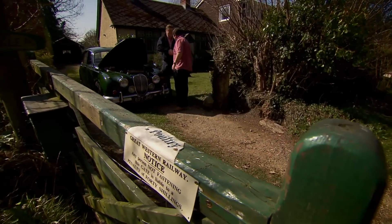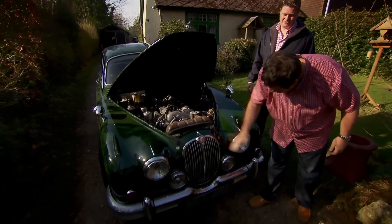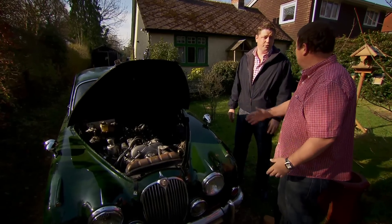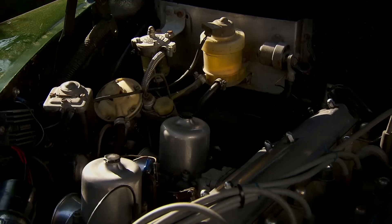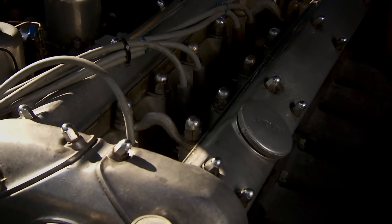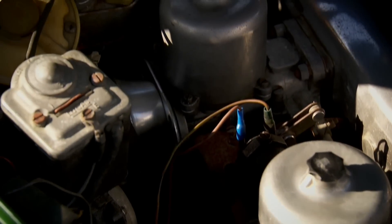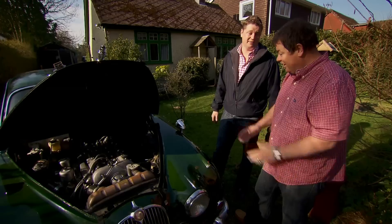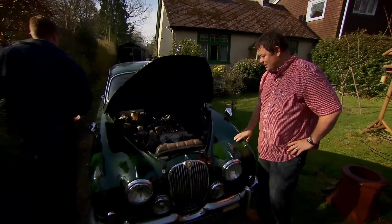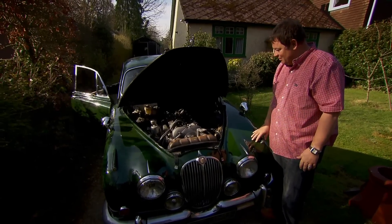Andrew, how you doing, mate? Nice to meet you — spoke to you on the phone. What a lovely looking car, look at the character it's got. Little bit worrying when you turn up and see the bonnet open, but Andrew says he was just checking the oil levels — nothing wrong with it at all. It's had quite a bit of work done on the engine: E-type straight-port heads, SU carburettors two-inch larger, straight-through exhaust. It sounds gorgeous and it goes lovely. That's exactly what you want to see when you turn up to look at a motor.